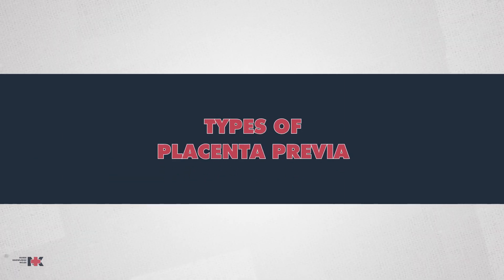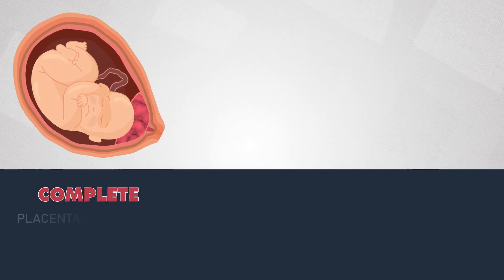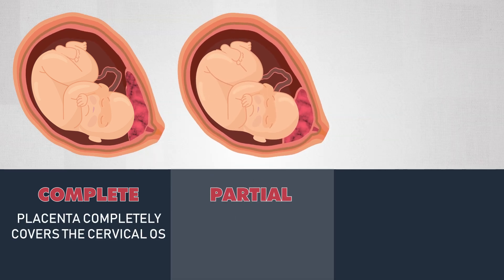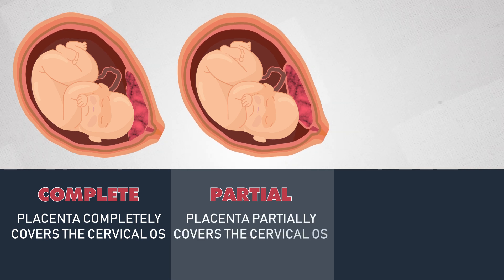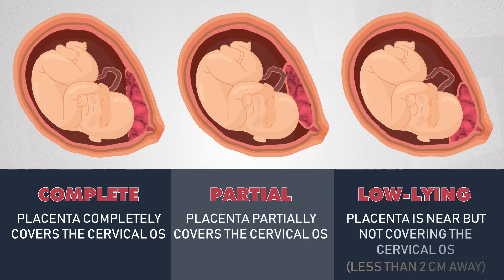Placenta previa can be classified into three types based on placental location. A complete placenta previa is where the placenta completely covers the cervical opening. A partial placenta previa is where it covers the cervix halfway. A low-lying placenta is near but not covering the cervix — less than 2 centimeters away.